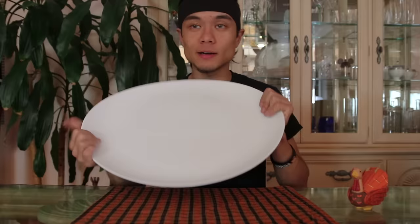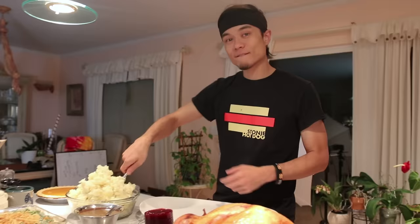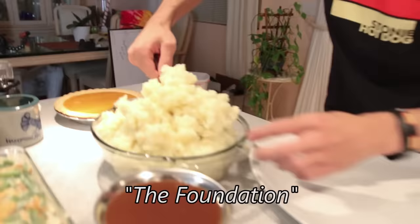All the food is cooked, it's ready to go, it's sitting in the kitchen right now. The only thing that's left to do is plate it. Let's go get some food. First off we're going for the mashed potatoes — the foundation.